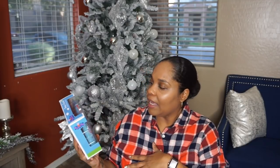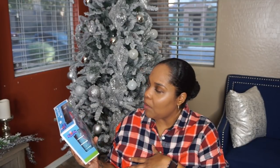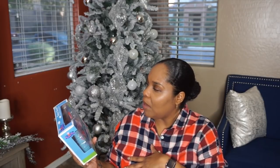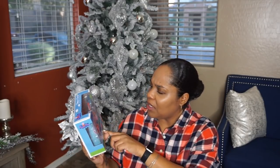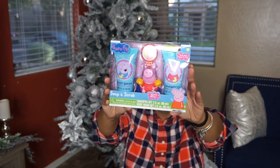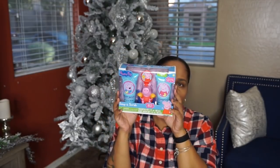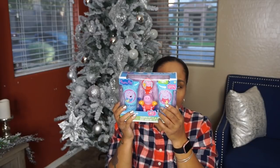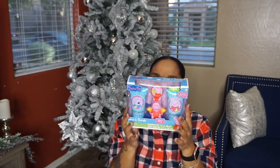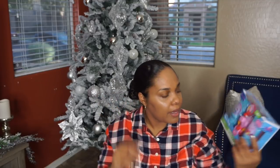Sticking with Peppa Pig, I picked up this soap and scrub body wash. It comes with a bath hook and this little Peppa Pig figure squirts out water with the body wash and shampoo. From Walmart — I believe this was like $4. Perfect for bath time. She really enjoys playing with bath stuff and soap and all that good stuff.